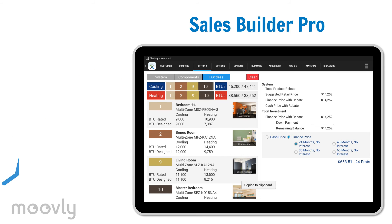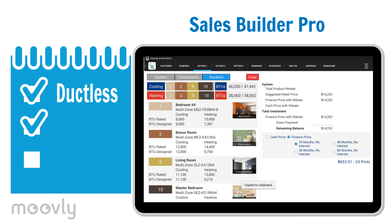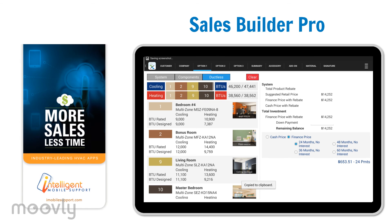His close rate is up, and so are his commission checks. Ductless is now his number one priority. Jack feels he is armed with the most powerful sales tool on the planet. So, if you want to sell more in less time like Jack does, get Sales Builder Pro today.